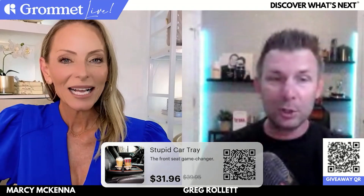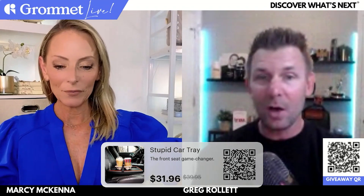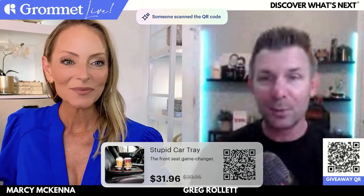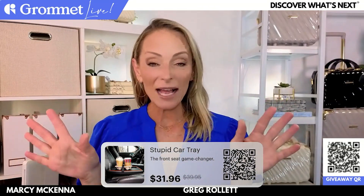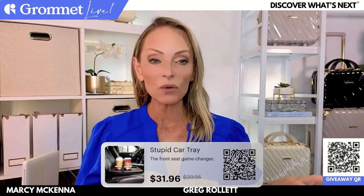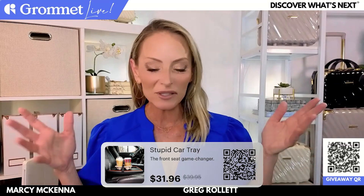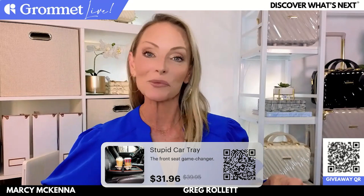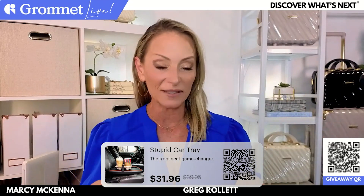We're going to give one of these away — one of our favorite parts of the show! If you haven't entered the giveaway, scan that QR code to enter the contest to win one. Marcy, any final words? I love the chat, and what I've loved on the past couple of shows is when you guys chime in and tell us all the ways you can imagine using these items — last week there were so many great ideas I hadn't thought of. So if you have ideas for how you'd use the Stupid Car Tray, let us know in the chat — there are obviously so many ways to use it!